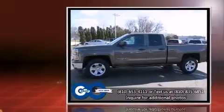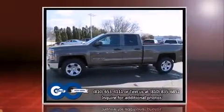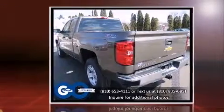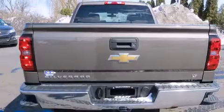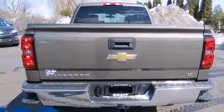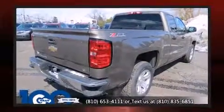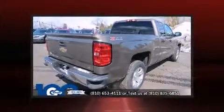It distinguishes itself from the competition with features such as one-touch window functionality, a tachometer, variably intermittent wipers, a rear-step bumper, an outside temperature display, power door mirrors and heated door mirrors, and remote keyless entry.